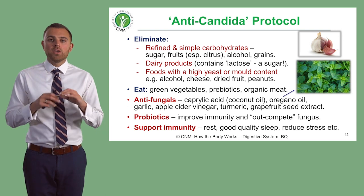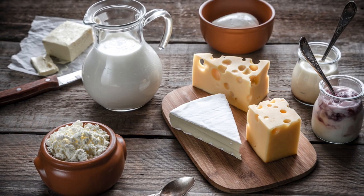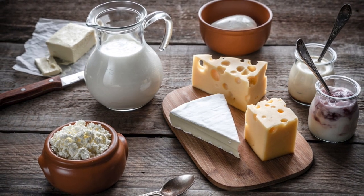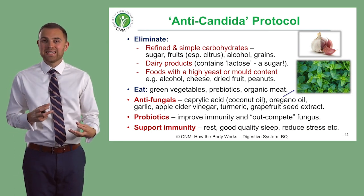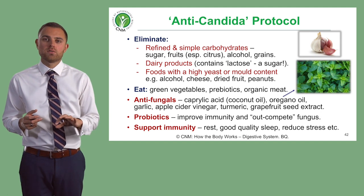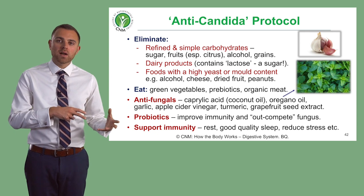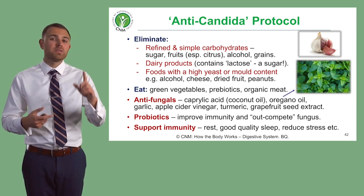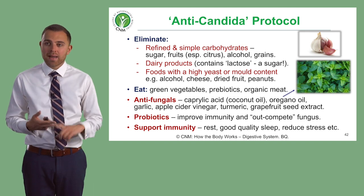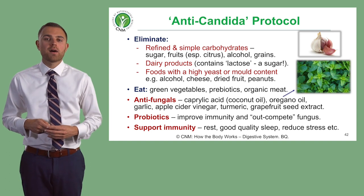You also need to eliminate various grains, and make sure the patient cuts out dairy. Dairy contains a sugar called lactose, which is a double sugar — two sugar units joined together — and Candida loves lactose. We also need to eradicate foods with a high yeast or mold content, including cheeses, some alcohols, dried fruit, and peanuts, which harbor lots of fungus.